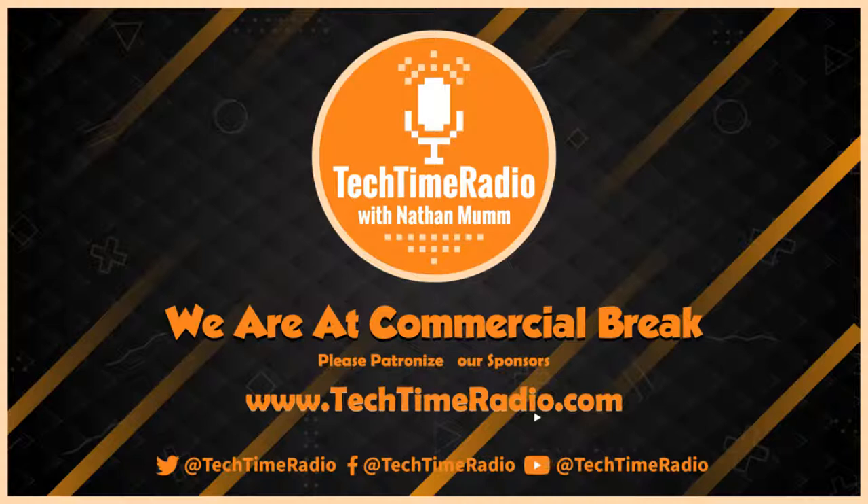They send you monthly science boxes that are STEM-related. What does STEM mean? STEM stands for Science, Technology, Engineering, and Math.